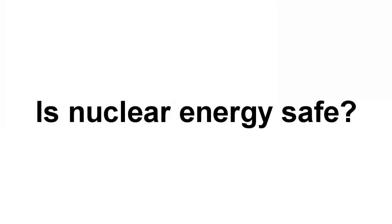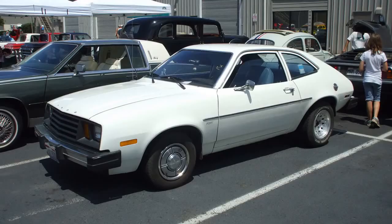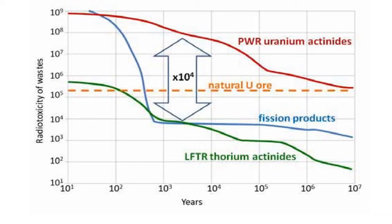People sometimes say, is nuclear energy safe? And the first thing I say is, well, which one? There are thousands of different ways to do nuclear energy. It's like saying, is the car safe? Well, which one? I had the good fortune to learn about a different form of nuclear power: the liquid fluoride thorium reactor. We can fully burn up the thorium in this reactor versus only burning up part of the uranium in a typical light water reactor.